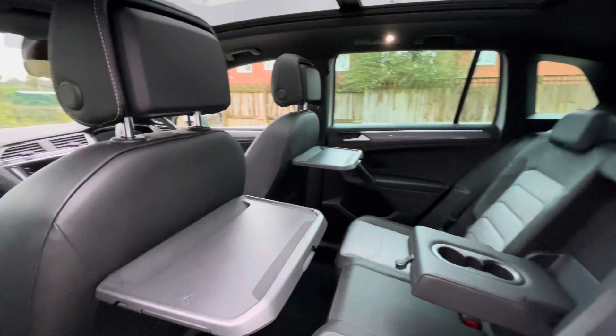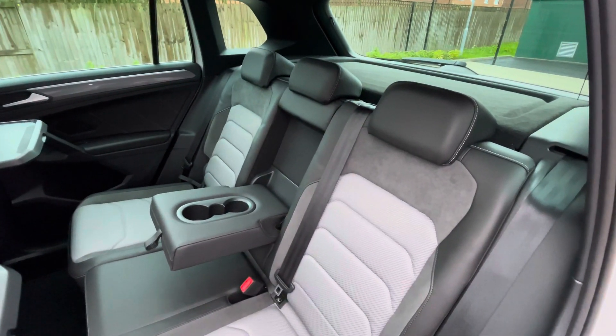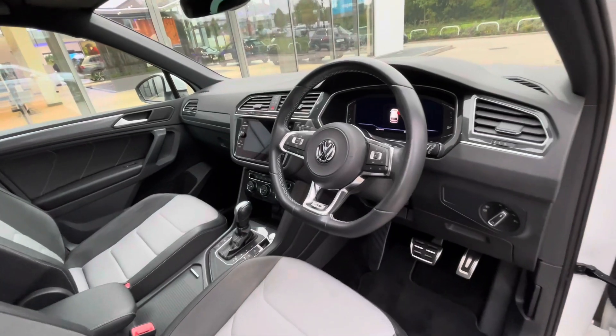Into the back of the car you'll see trays with cup holders on them for rear passengers' convenience for food, drinks, or devices, as well as isofix points for rear child seats and cup holders at the centre console.